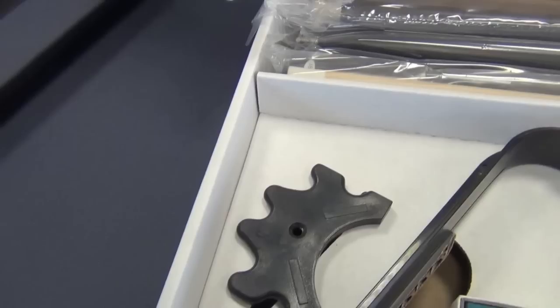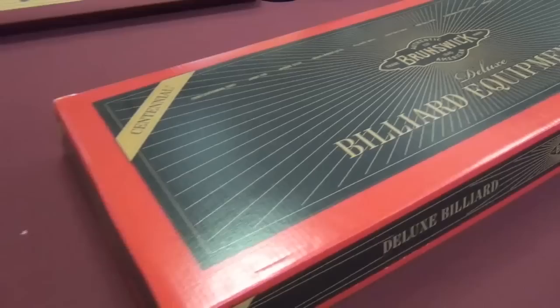All our Brunswick tables come with the Contender accessory pack free of charge, which is worth £250. It comprises a cue rest, triangle, chalk, table brush, four Contender 58 inch two-piece cues, the book of rules, and of course a set of Brunswick two and a quarter inch spots and stripes balls.